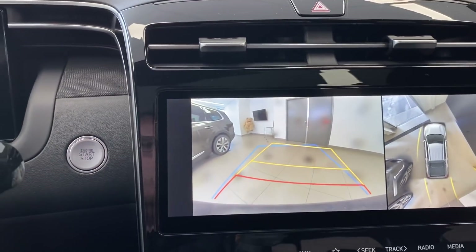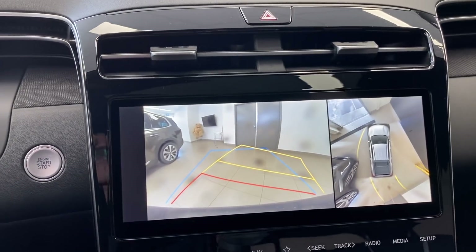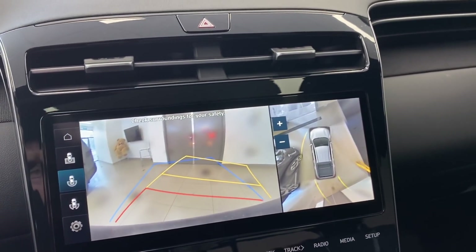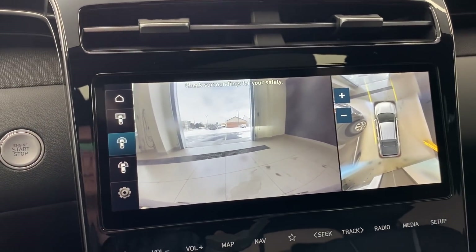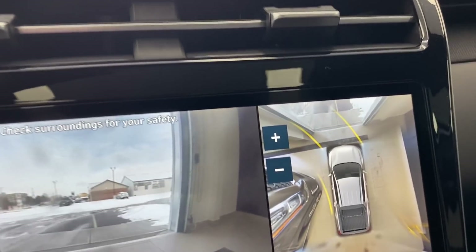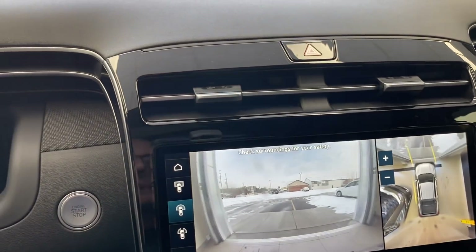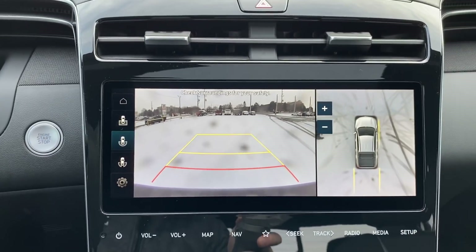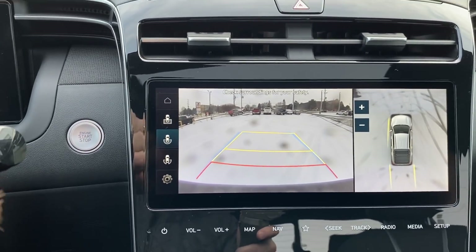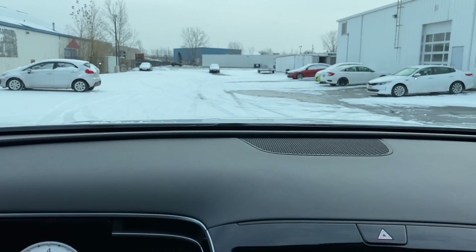One thing I really like about this car is the 360 camera — it just makes it so easy to back up and drive. When we go forward you also see in front of you, which is just super cool. You can see exactly where the car is going to swing. We're on snow and you can see a long ways back on that camera — really nice feature.